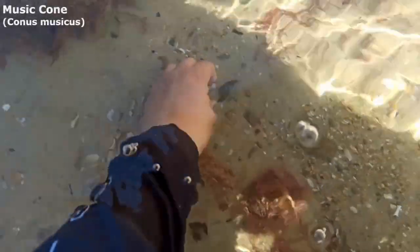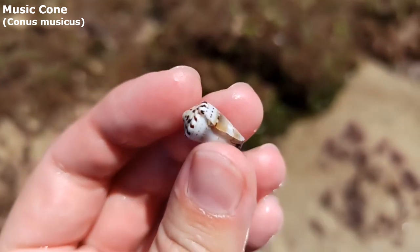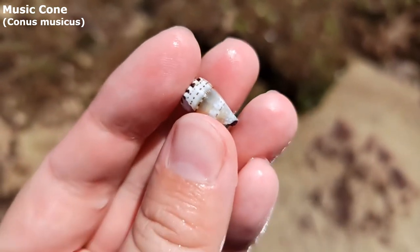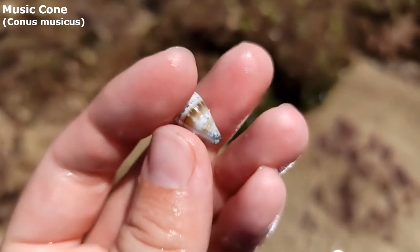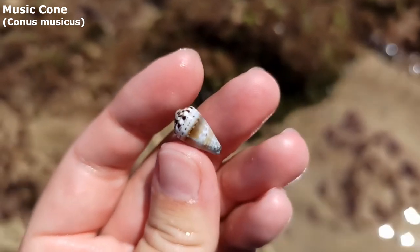There is a little music cone right there. Oh it's actually a very nice music cone — get a load of him. I always find music cones with that lovely bit of red through them at this beach. Very very very pretty.